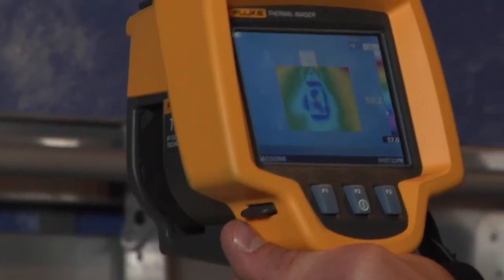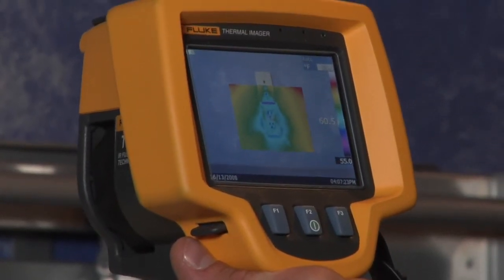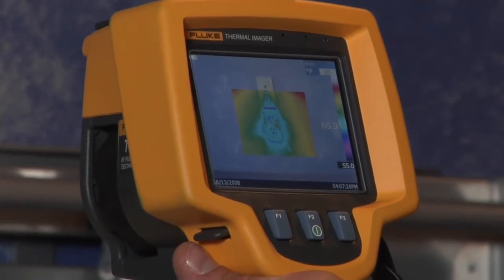Another classic problem, and a pretty easy fix for a homeowner, can be found around the electrical outlets. Look at this one through the Fluke TI-R1 — you can see clear as day that cold air is seeping into the building.